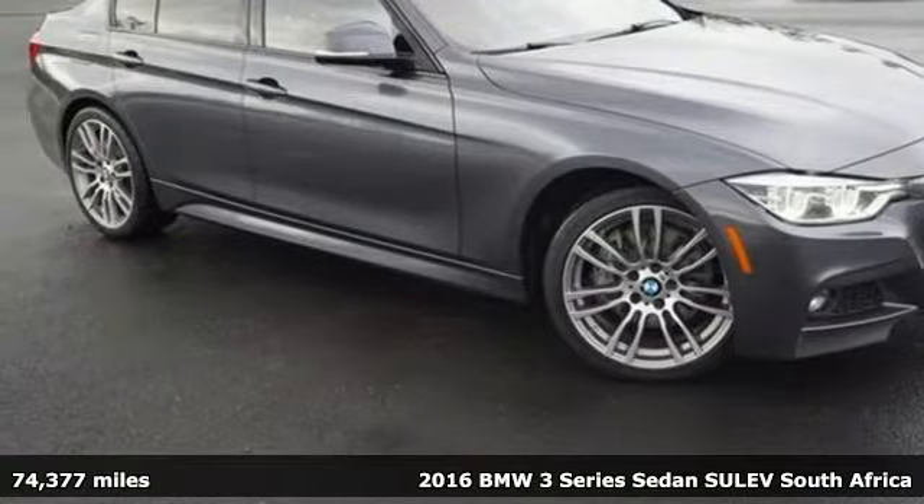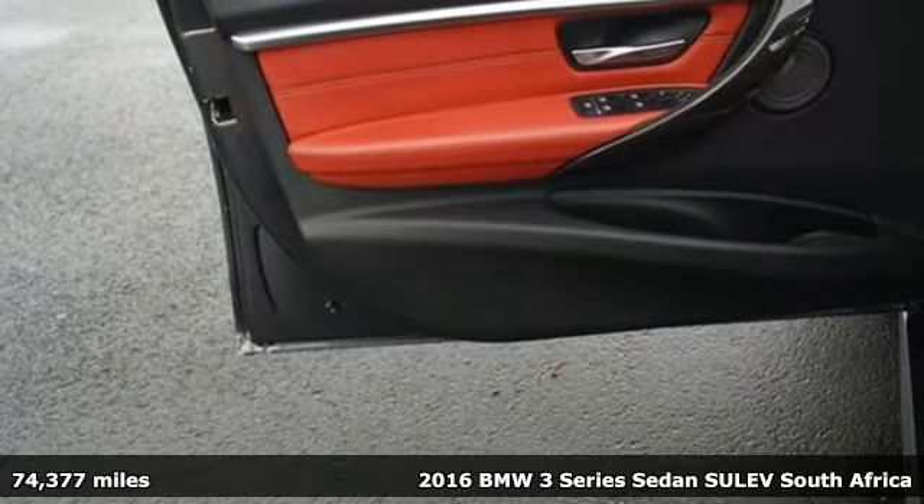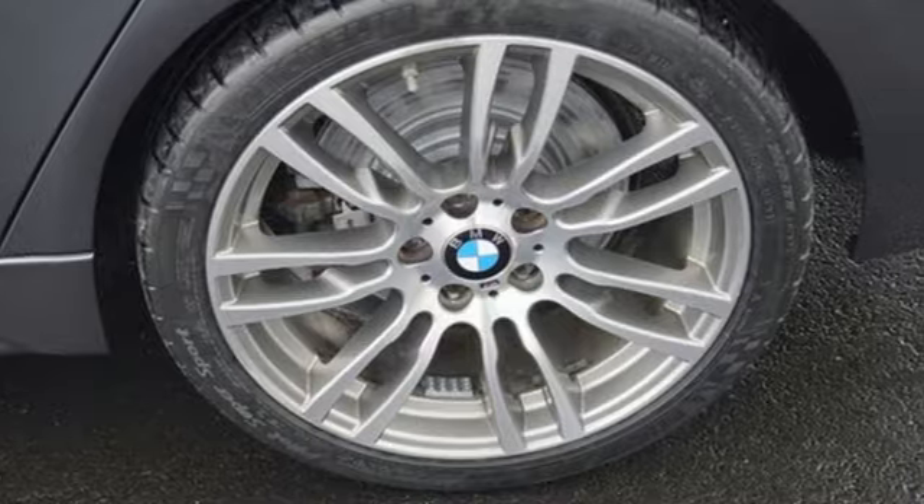It's a 2016 BMW 3 Series. Epitomizing high performance, legendary design and luxury, the iconic 3 Series serves as the benchmark of the segment it invented.